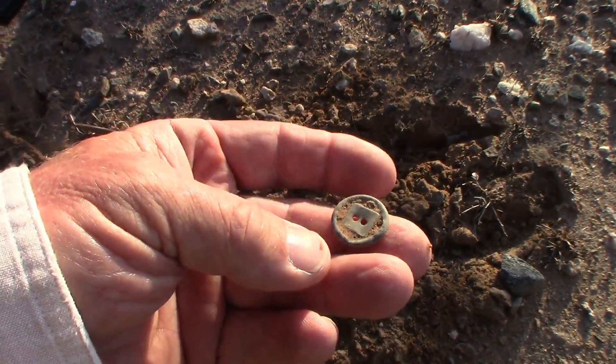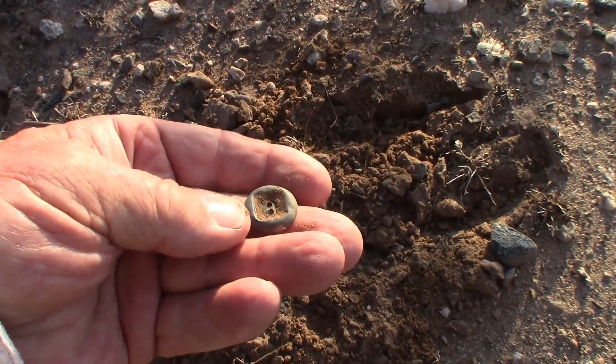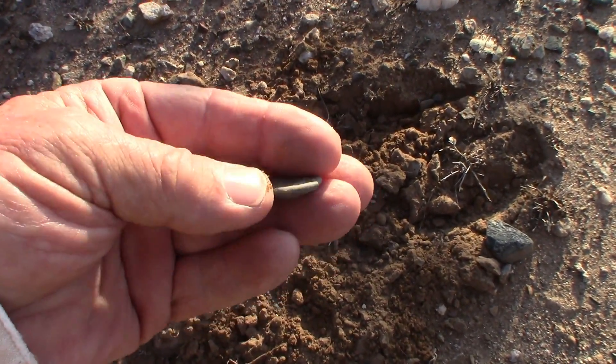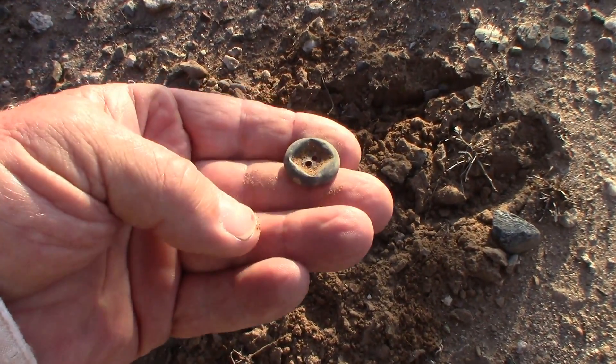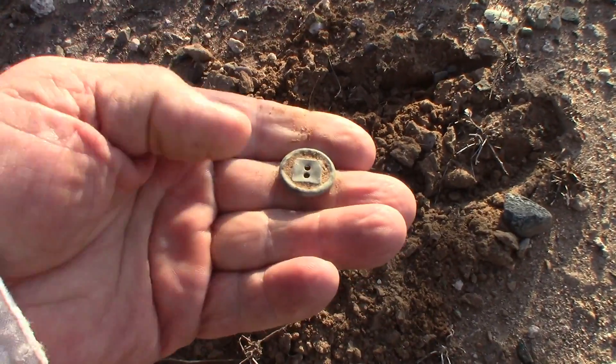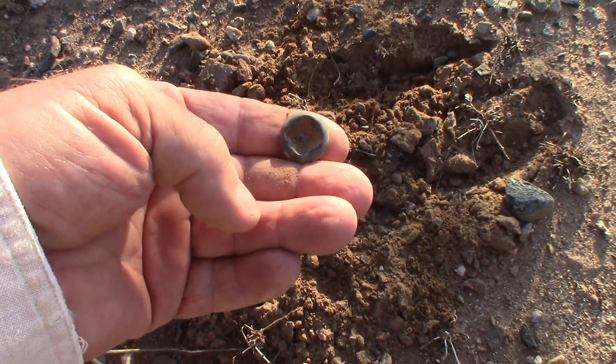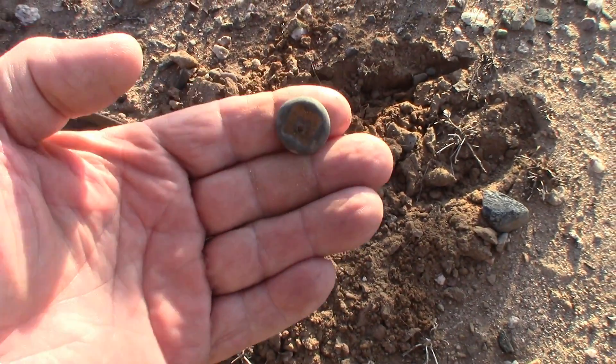Got a 20-21 right here and it's an old button. I don't know if it's supposed to have that square thing in the middle — I think so. Kind of a neat old metal button. Topper maybe. Rang up like a penny. Decent find. It's old I think.